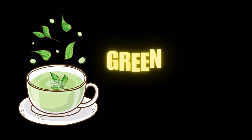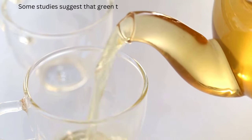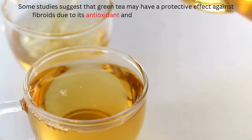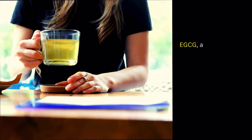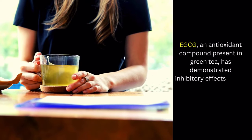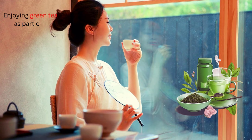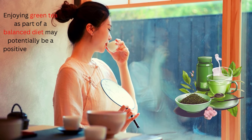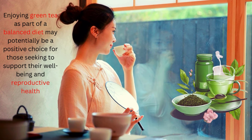Number 5 on our list of fibroid diet: green tea. Some studies suggest that green tea may have a protective effect against fibroids due to its antioxidant and anti-inflammatory properties. EGCG, an antioxidant compound present in green tea, has demonstrated inhibitory effects on the growth of uterine fibroid cells. Enjoying green tea as part of a balanced diet may potentially be a positive choice for those seeking to support their well-being and reproductive health.